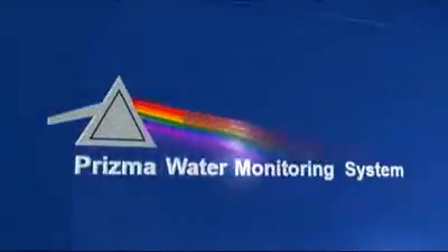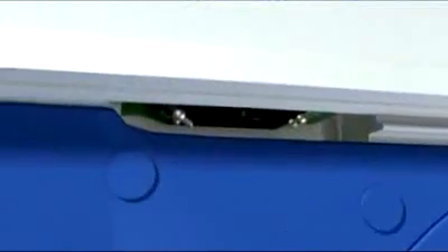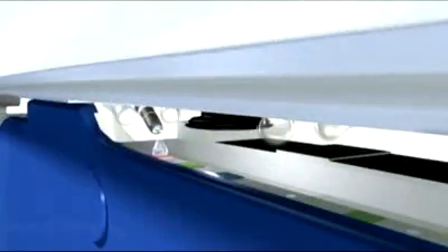Blue Eye is proud to present the new revolutionary system, Prisma. A water sample is extracted from the process and piped into the Prisma system. A drop of water is applied to the test strip. A photo-optic sensor photographs the test strip. The water sample is analyzed and results are displayed on the screen.